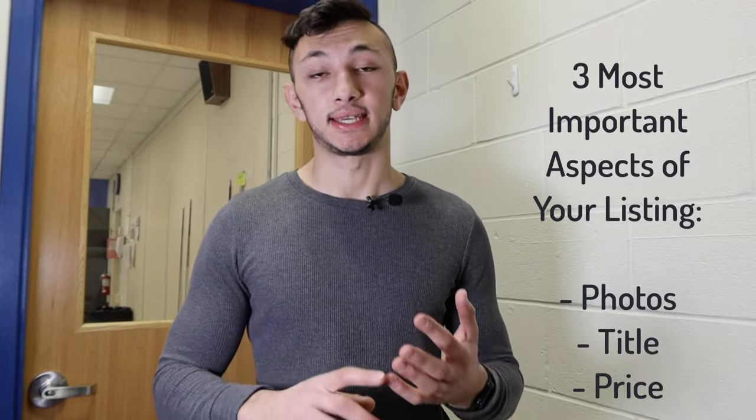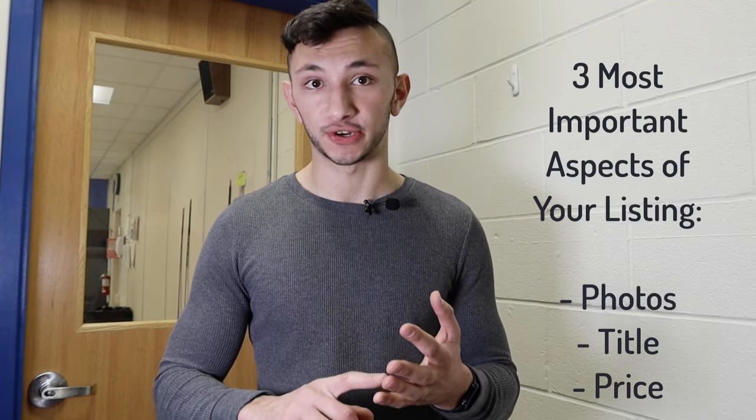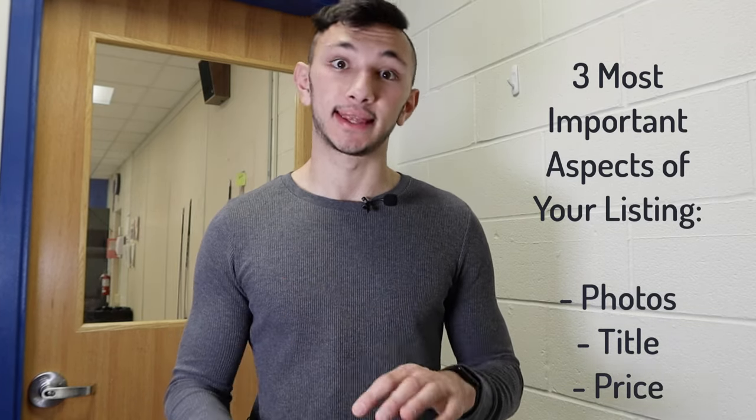You definitely want to set a price point that is very competitive and will really attract buyers. The main areas that buyers look at when deciding to buy your product are your photos, your title, and your price. If all three are in sync and are perfect, buyers are more likely to purchase from you.